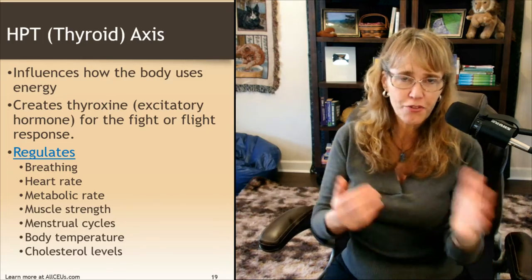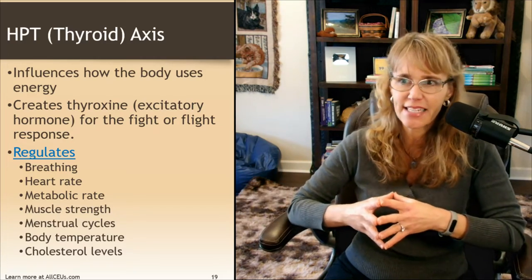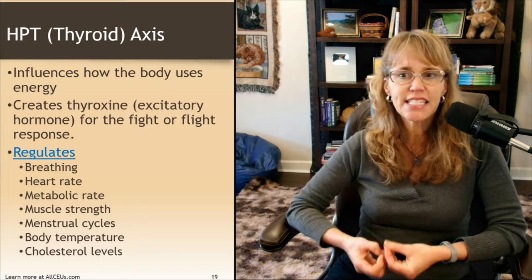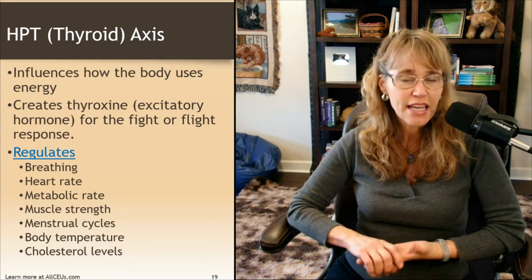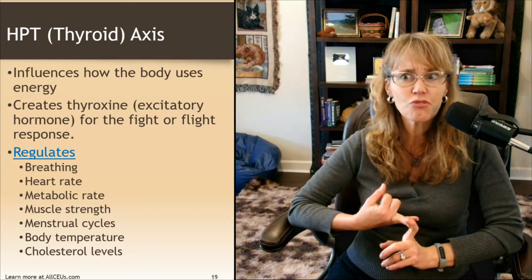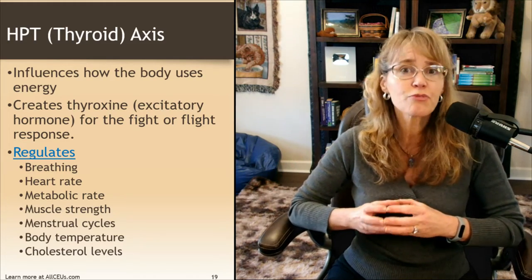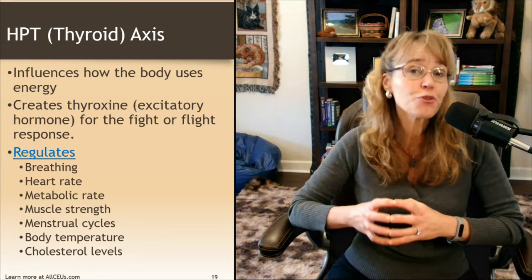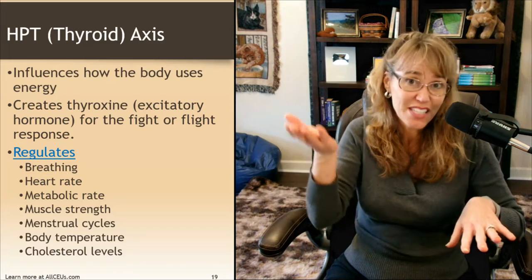The HPT axis — the thyroid axis — most of us know, influences how the body uses energy. The thyroid creates thyroxin, an excitatory hormone that helps us have energy for the fight-or-flight response. The thyroid is involved in regulating breathing, heart rate, metabolic rate, muscle strength, menstrual cycles, body temperature, and even cholesterol levels. Hypothyroid can actually significantly increase cholesterol levels.